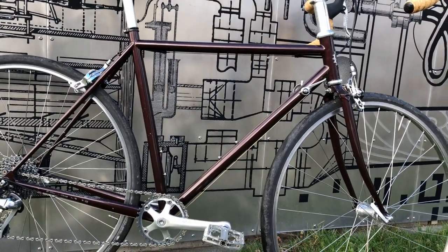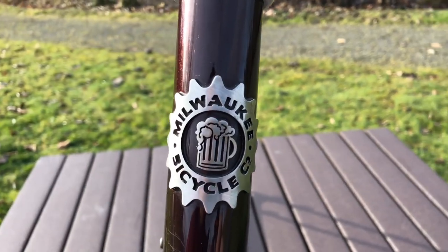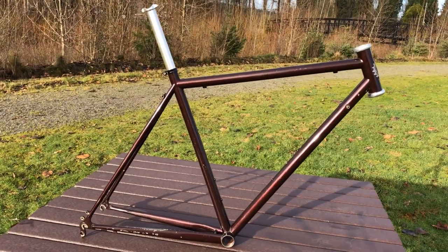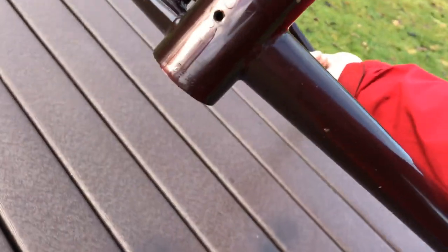Milwaukee frames are sold online through Ben's Cycle, which is a bike shop located in — you'll never guess what city. The frames are actually built by Waterford Precision Cycles, which is owned and operated by Richard Schwinn. Schwinn — where have I heard that name before?